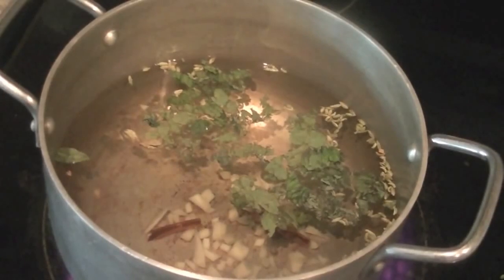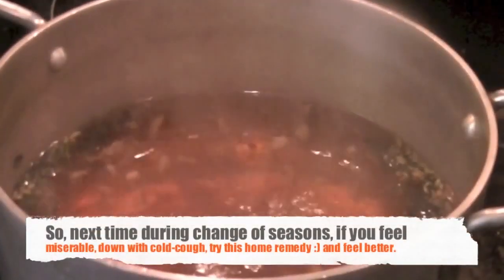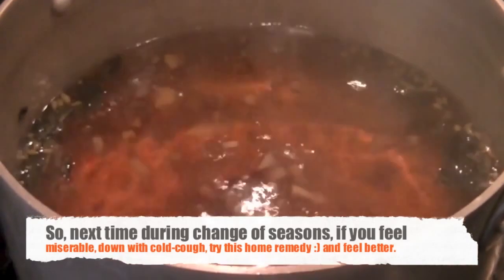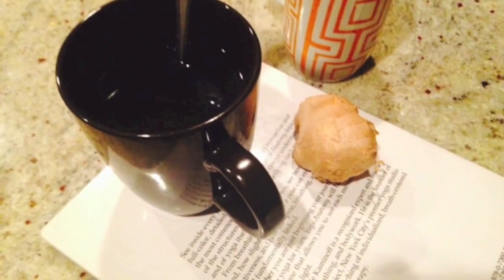Once the water comes to a boil, you can use that steam. Take that steam — it helps clear up your nose and any congestion, and kills the bacteria in the nose that cause that congestion. Once it is ready, just add some honey and enjoy.